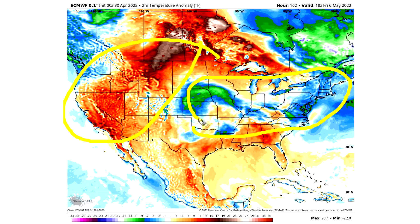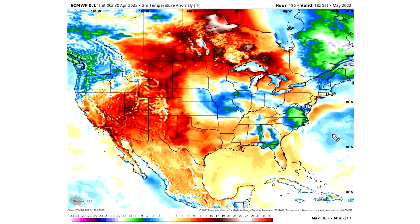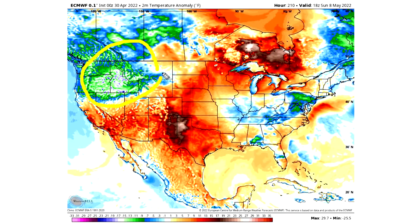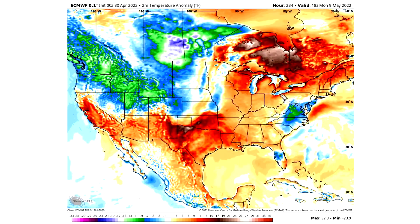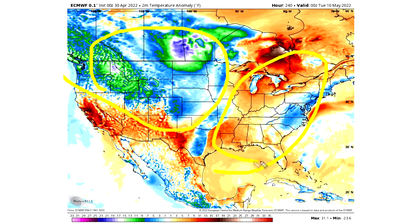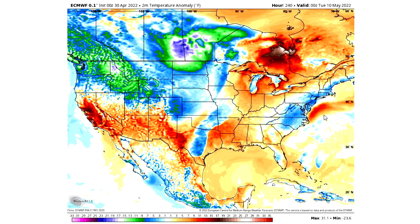The warm temperatures along the west coast associated with the positive PNA are forcing the cold air further eastward. By Friday May 6th, the cold air solidifies in that central corridor. By Saturday May 7th, cold air may begin to intrude on the western United States, forcing the warm air eastward. By Monday May 9th through May 10th, cold air is bottled up in the northwest while warm air works its way into the eastern United States — ending the model run on a cold note for the northwest and a warmer note for the east.